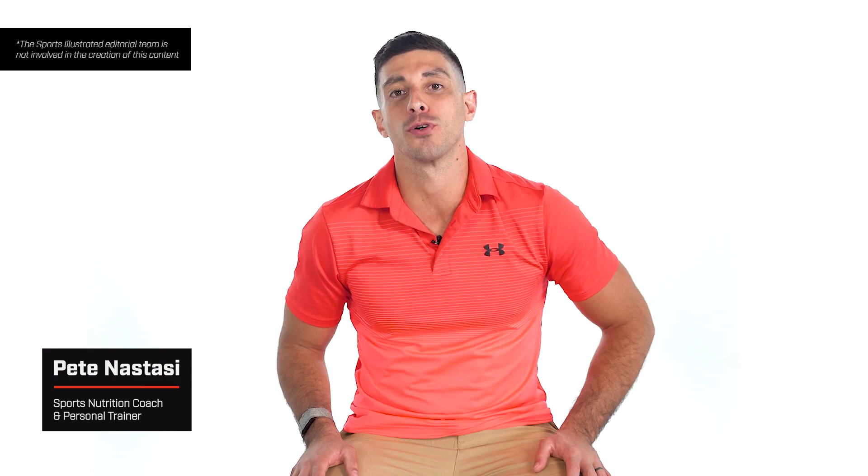What's up everyone? My name is Pete Nastassi. I'm a certified sports nutrition coach and personal trainer, and today we're going to be talking about the best supplements for joint pain.